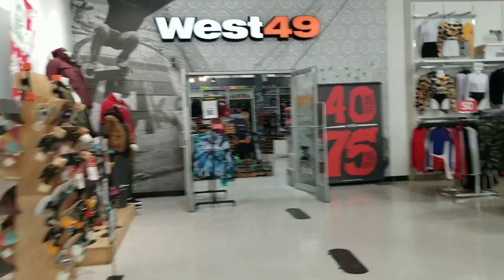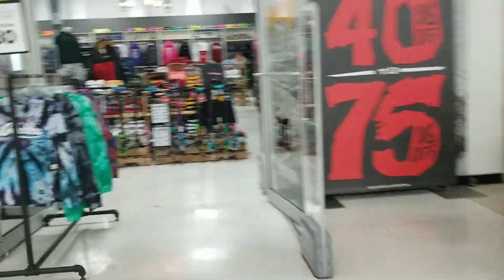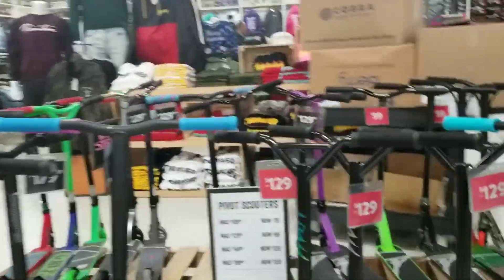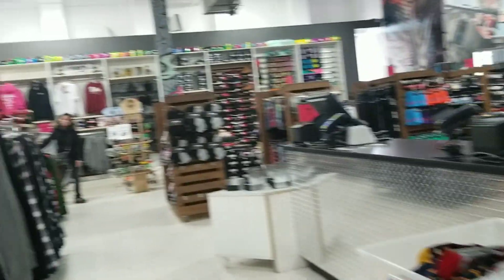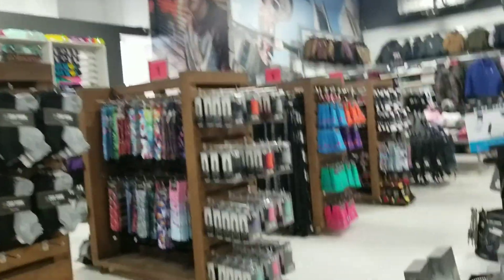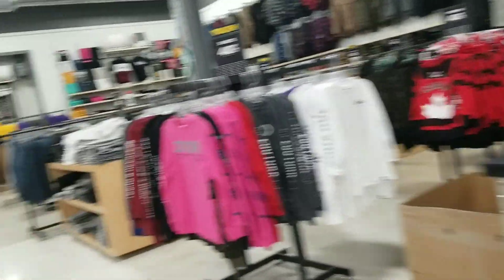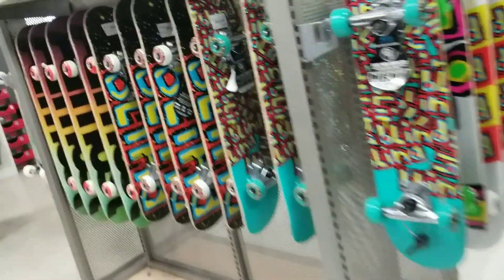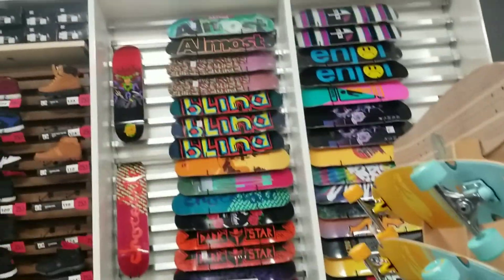As I went along the store, I found West 49 which was just attached to Urban Planet. I tried to figure out what West 49 was, so I went inside. I came to know that it is a Canadian specialty retail store for fashion and apparel, footwear, accessories, and equipment related to action sports lifestyle. It has a chain of more than 100 stores across the country, and it is also the largest skateboards and snowboard chain. So if you want to grab one, don't forget to visit West 49.